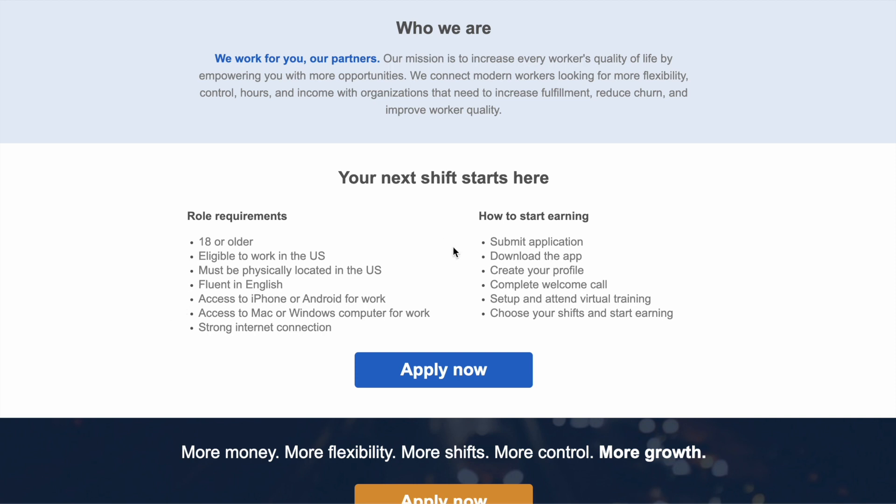Here's how you start earning, and this is super easy. Submit an application, download the app, create your profile, complete the welcome call, set up and attend a virtual training, and then choose your shifts and you start earning.